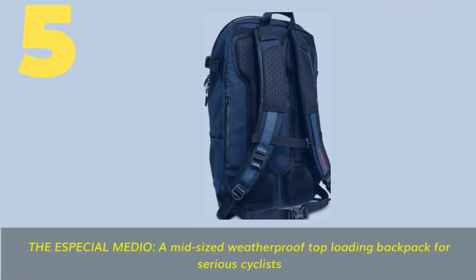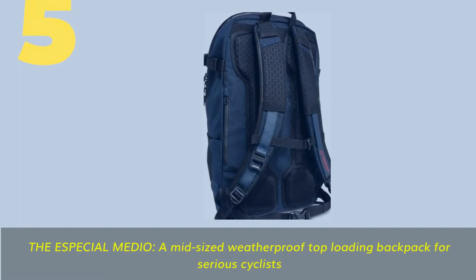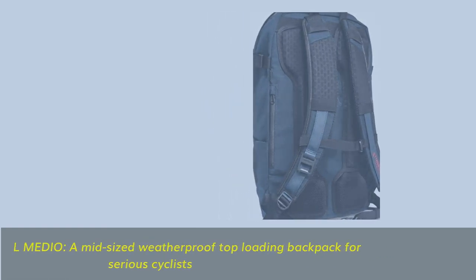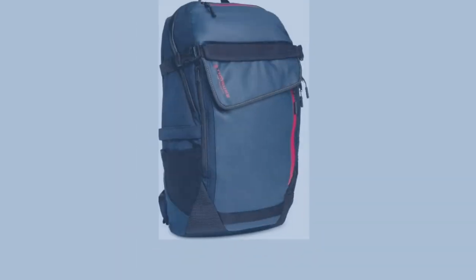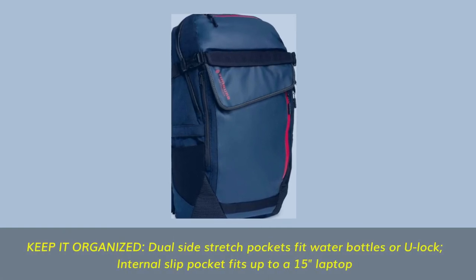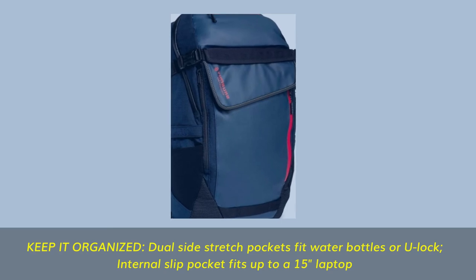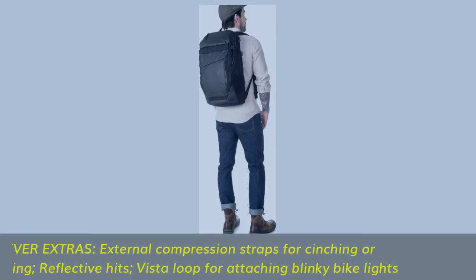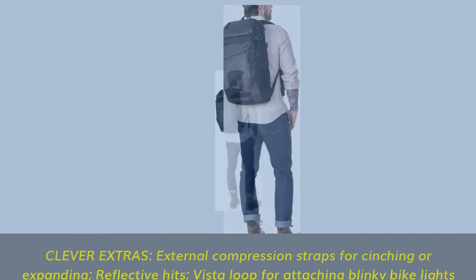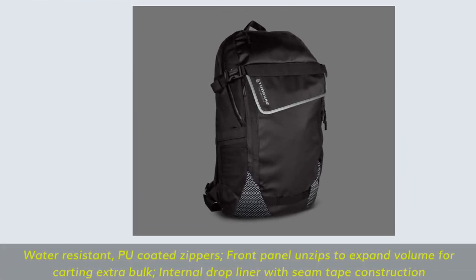Number five: a medium-sized weatherproof top-loading backpack for serious cyclists. Keep it organized with dual side stretch pockets that fit water bottles or a U-lock, and an internal slip pocket for up to a 15-inch laptop. Clever extras include external compression straps for cinching or expanding, reflective hits, a vista loop for attaching bike lights, and water-resistant PU-coated zippers.